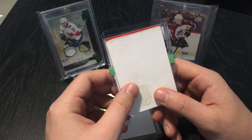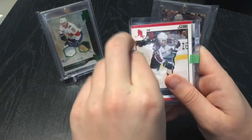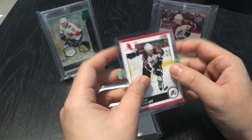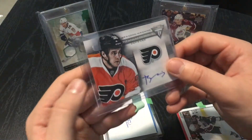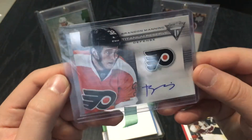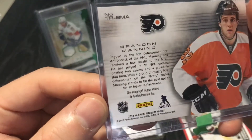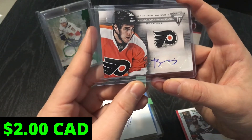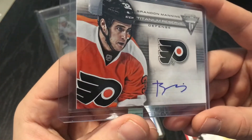First mystery pack — we've got a Chris Stewart, looks like a score card, and there's some tape on the front. I'm going to reveal the hit right away. We've got an autographed card — a Brandon Manning Titanium Reserve Defense. This is not an on-card auto; it is a sticker auto from 2013-2014 Panini. Not sure how much this goes for, but there's our first hit. Card looks in pretty good shape — corners and everything look pretty good.